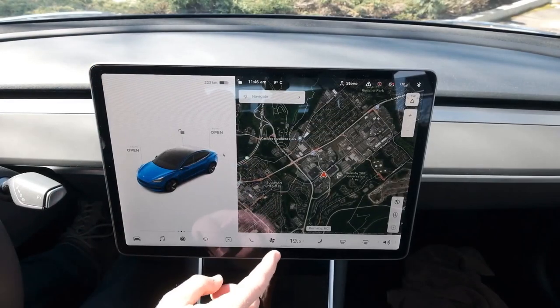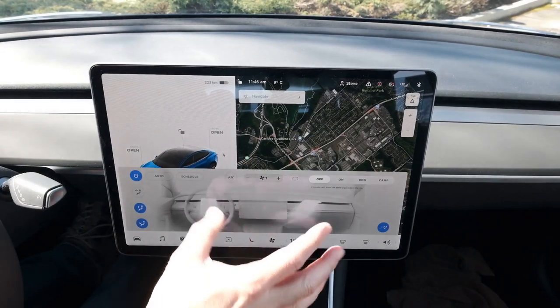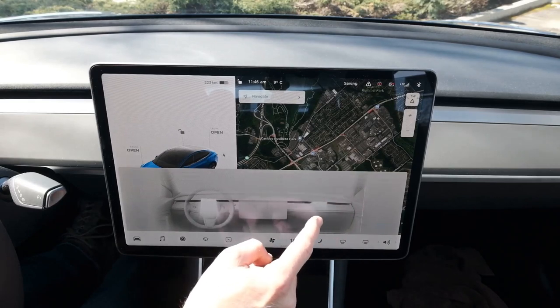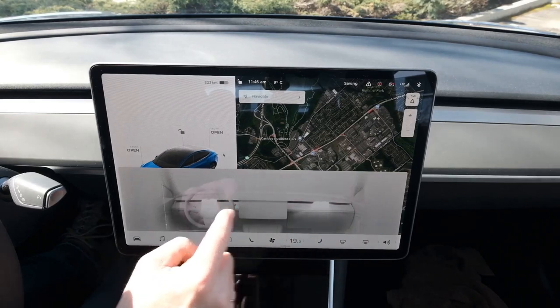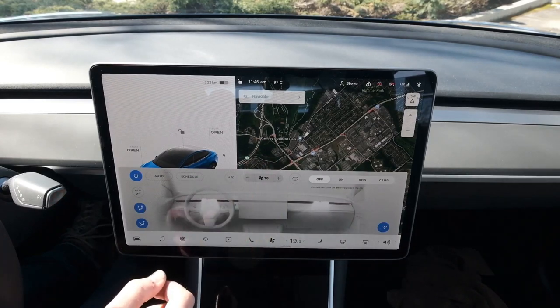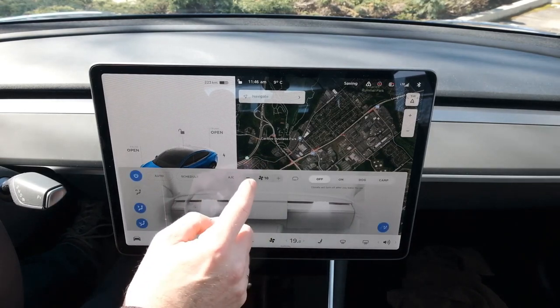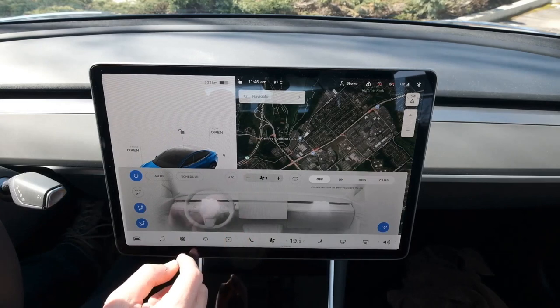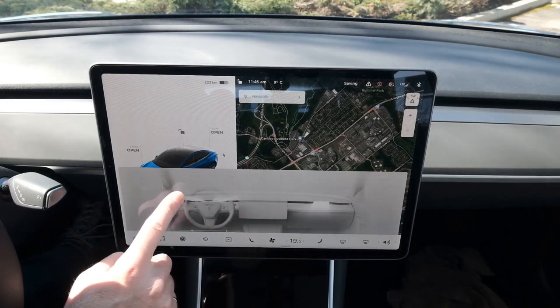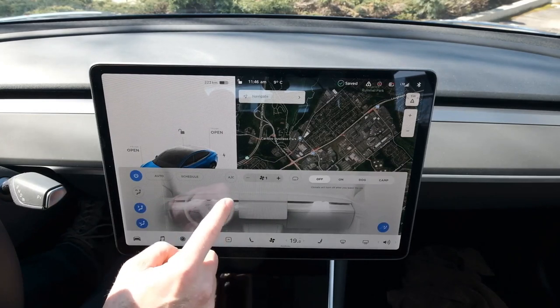Quick example of the control system. Hit the little fan symbol and here are all your vents. Just drag your finger around to point where you want the vent to go. You can adjust the fan speed — you can hear the fans turn on. Quite easy to use. You can also split it so each side goes in a different direction.